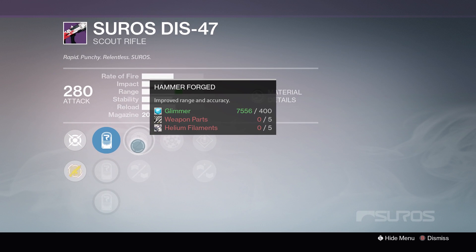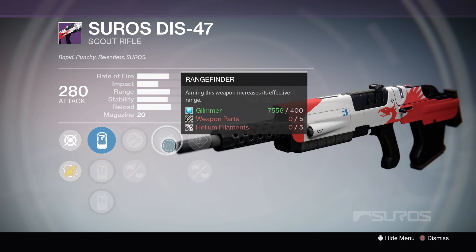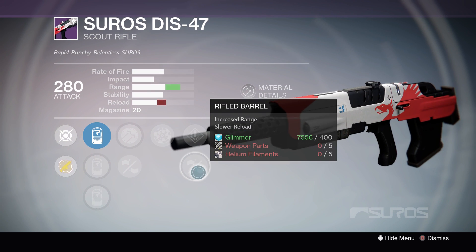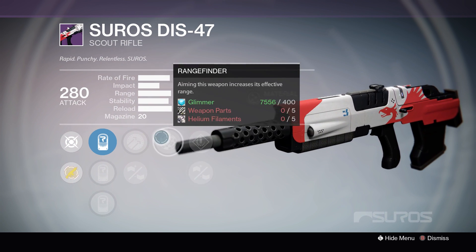Number 2 gives us Hammerforged, Appended Magazine, Rangefinder, Speed Reload, and Rifle Barrel, so this is your range-modified weapon here.